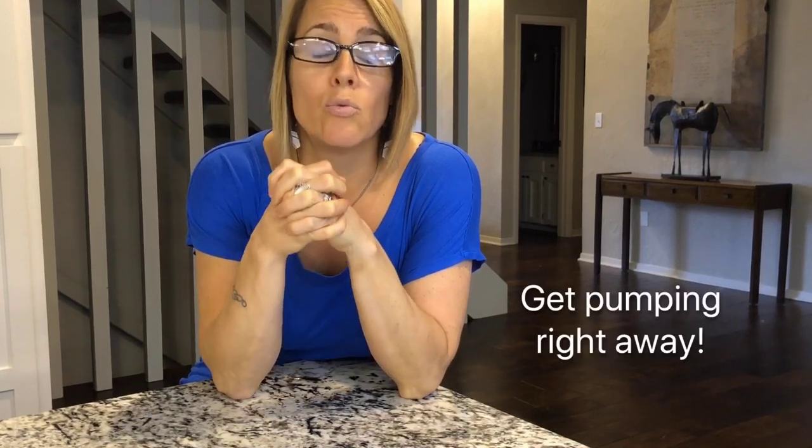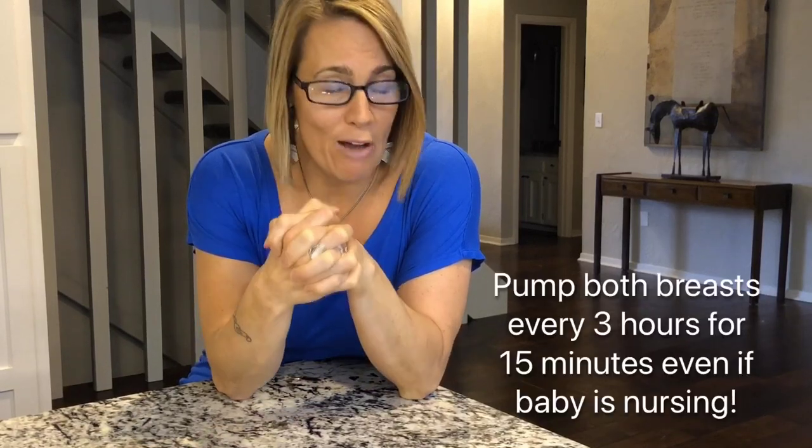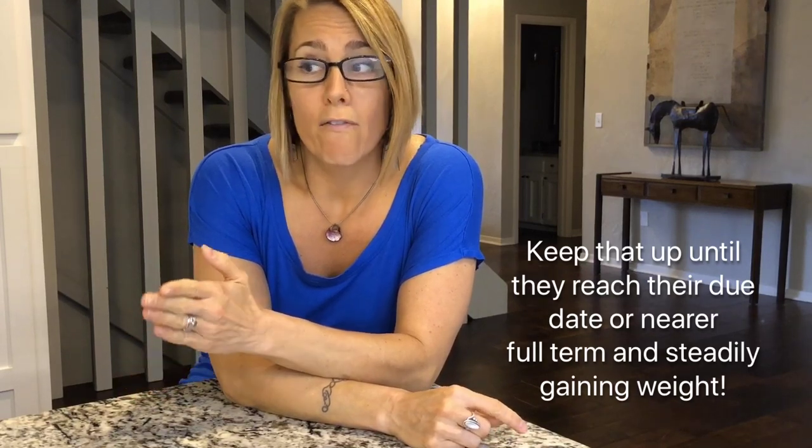So what we have to do to help you — there are a few things. We have to initiate pumping right away: pumping every three hours around the clock, even in the middle of the night, for 15 minutes, up until that baby reaches about their due date or full-term time. Because usually, even if they're breastfeeding — which is something you're going to be working on in addition to pumping — they aren't doing it effectively enough to stimulate your milk production.